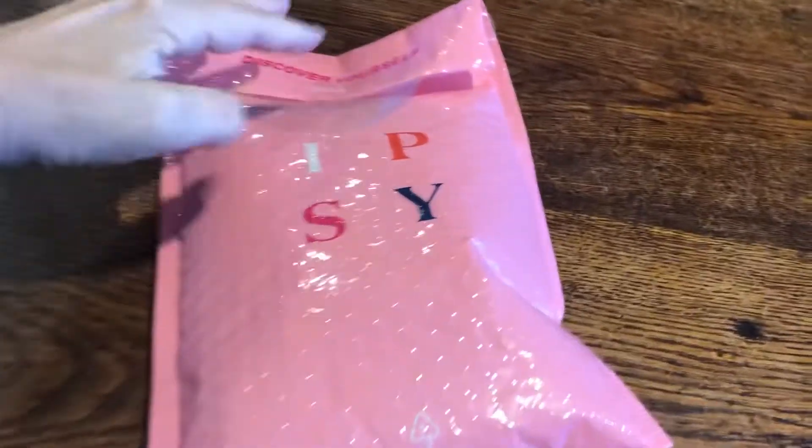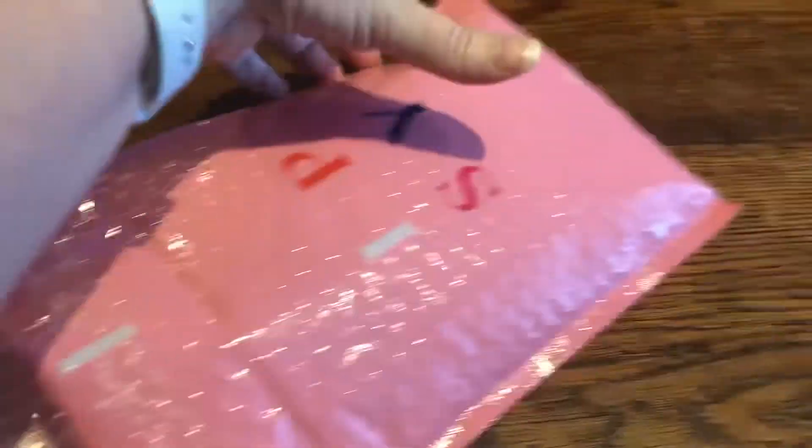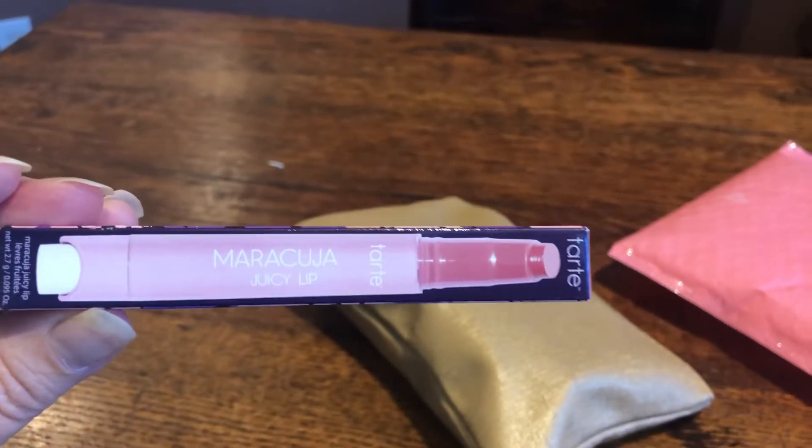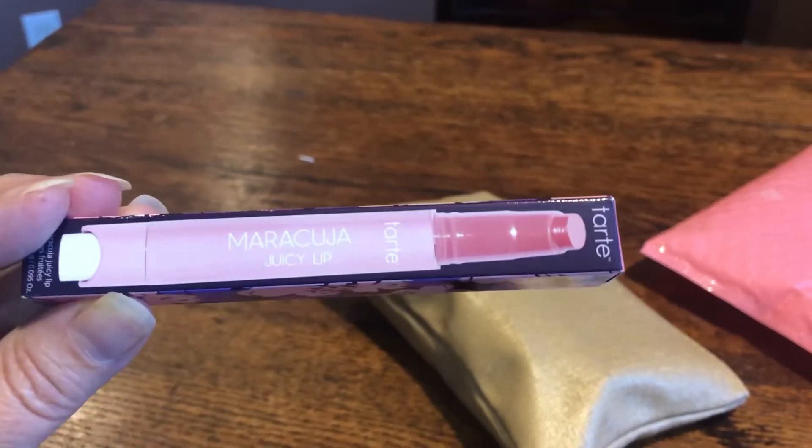My Itzy for July came — pretty exciting about that. Let's see what we got. First thing up is my add-on: Tarte Juicy Lip. I was really excited to see this; I really want to try this.